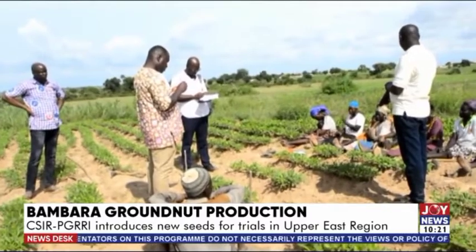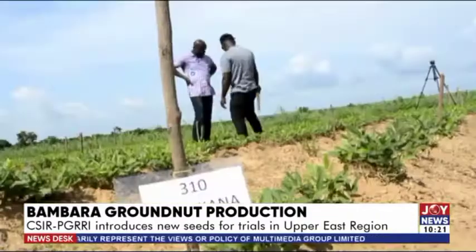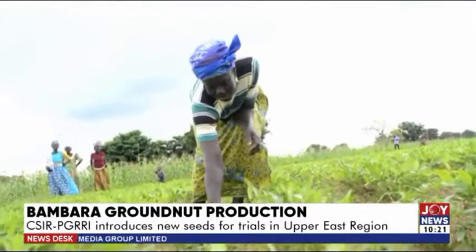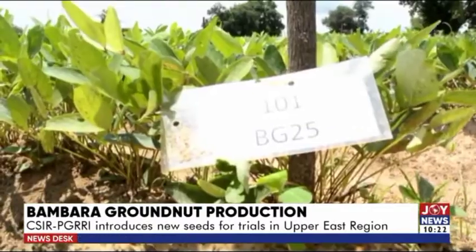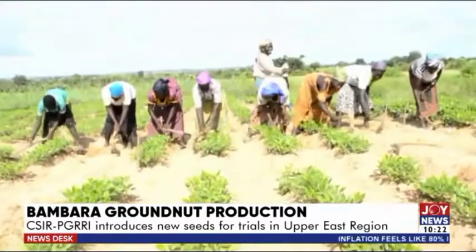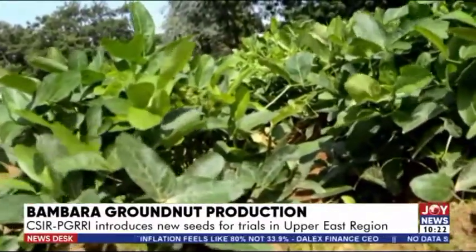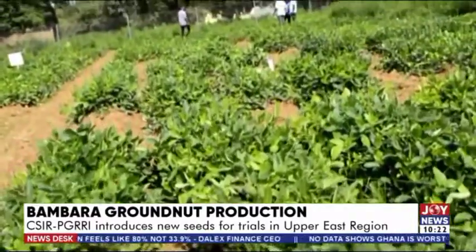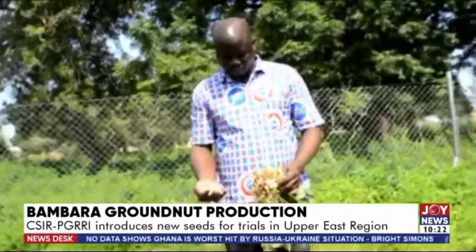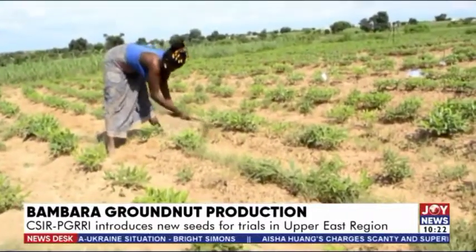The Plant Genetic Resources Research Institute of the Council for Scientific and Industrial Research has therefore introduced some farmer varieties of Bambara groundnut to farmers in the Binduri and Timpani districts of the Upper East region for trials on their farms. The institute hopes that the move will enable farmers to identify Bambara groundnut types suited to their specific farming conditions and encourage more farmers to grow the food crop, as it could contribute significantly to improving Ghanaians' food security. Some of the farmer varieties introduced are tolerant to drought and can withstand pest and disease infestation. They are also high-yielding and have an early maturity period, unlike the traditional varieties previously grown by the farmers.